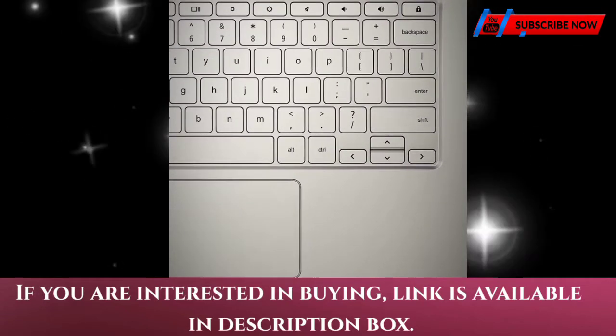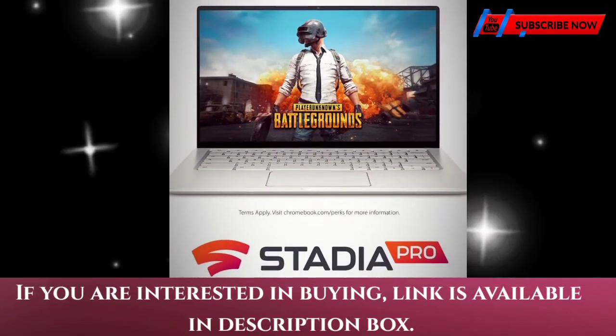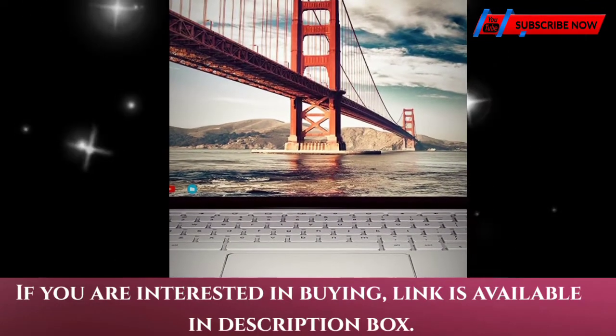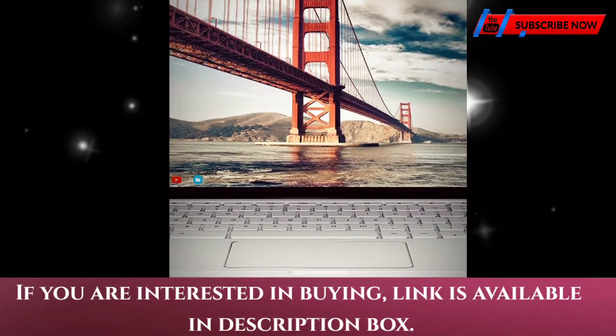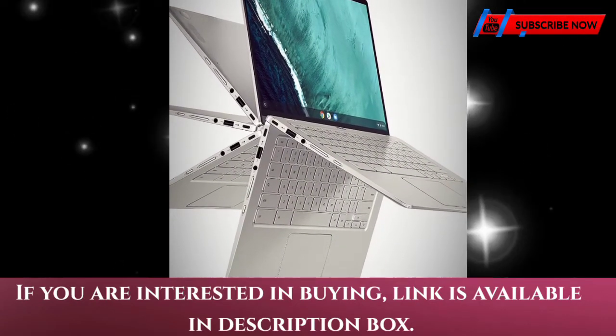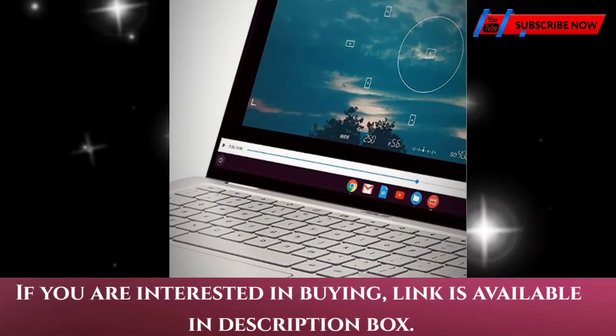The lightweight all-aluminum metal body makes the C434 both durable and beautiful for a timeless look that will never go out of style. Chromebook runs on Chrome OS, an operating system by Google that is built for the way we live today.